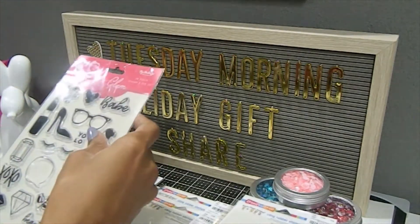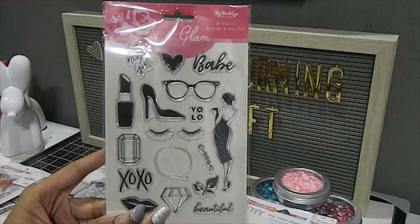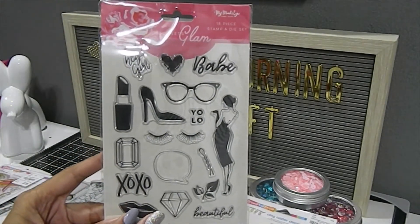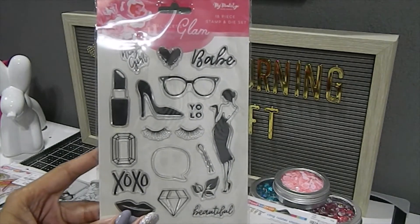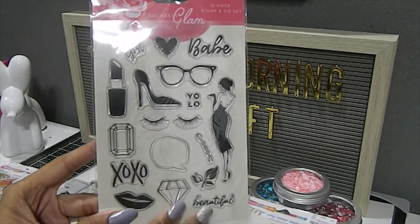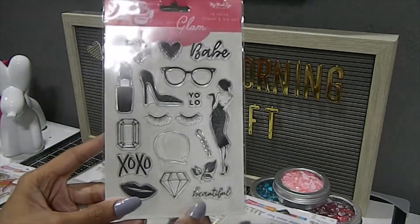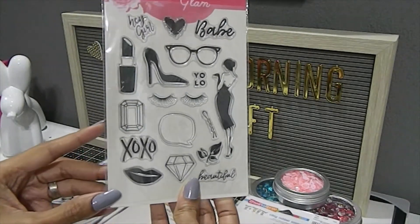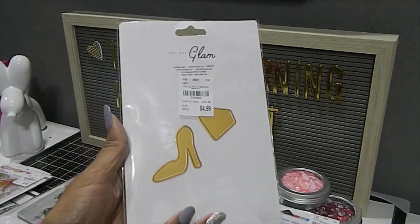This is one that I've been wanting for a very long time, and I'm so glad that he was able to find this one. This one here is by My Mind's Eye. It's an 18-piece stamp and die set and it has some beautiful images on here. If you are into the Fashionista look, this is the perfect stamp set for you. In addition to that, it also has two dies on the back.